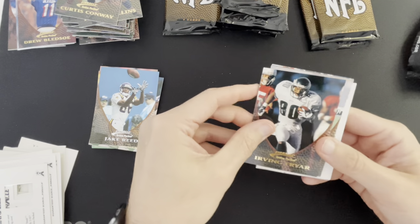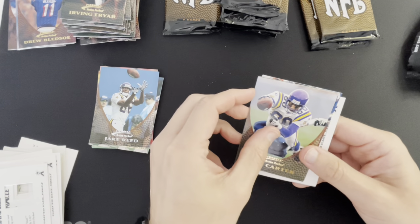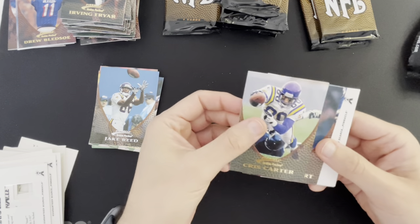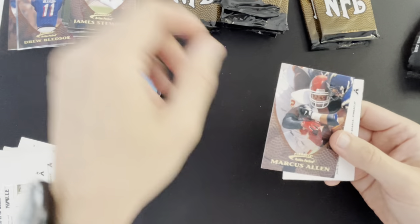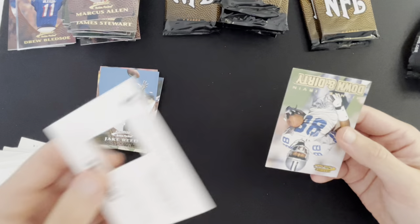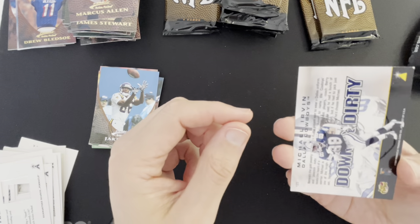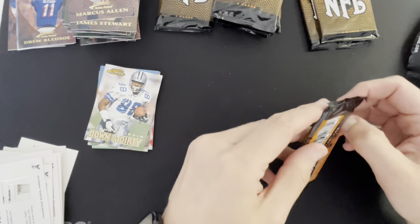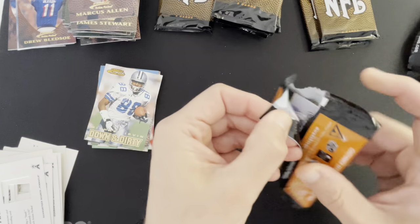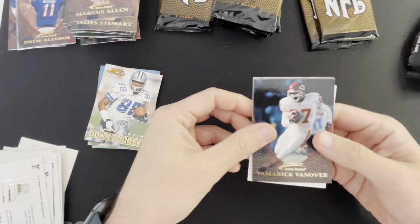Irving Fryar, Cris Carter — that would have been a better one to get if I was going to get a Vikings receiver. James Stewart, Marcus Allen, and Michael Irvin Down and Dirty — so we are getting all the Cowboys in honor of this Thanksgiving. Tamarick Vanover.